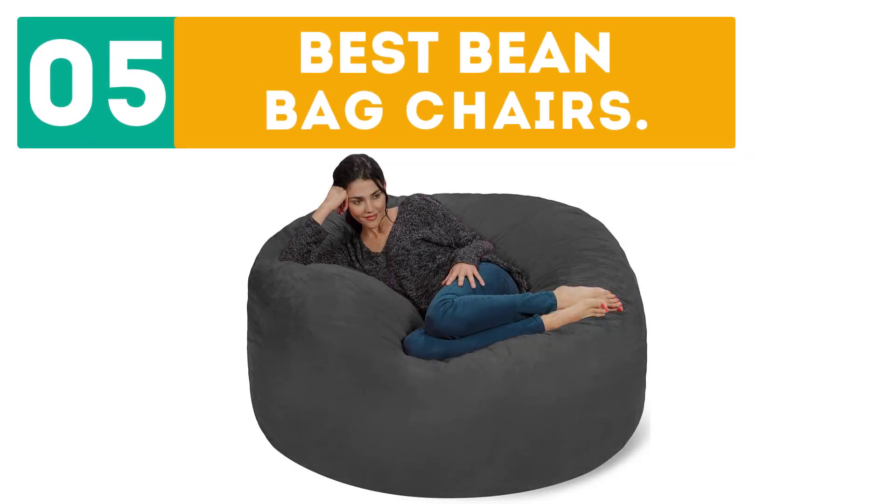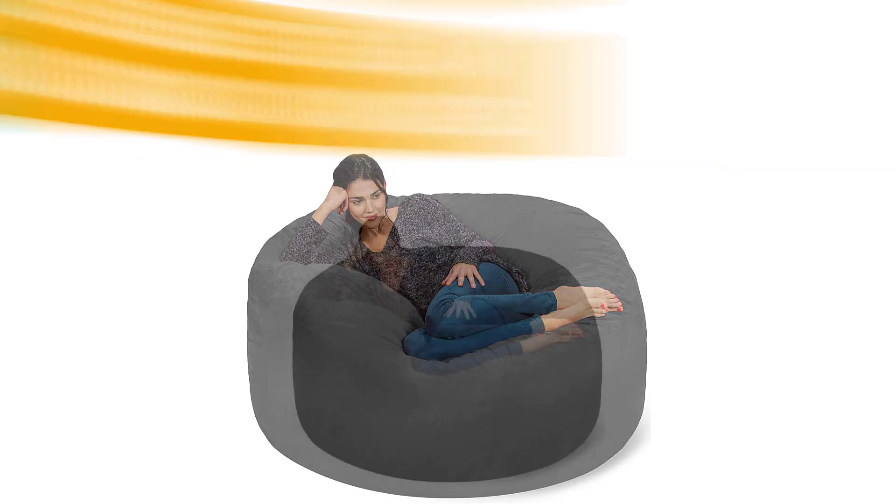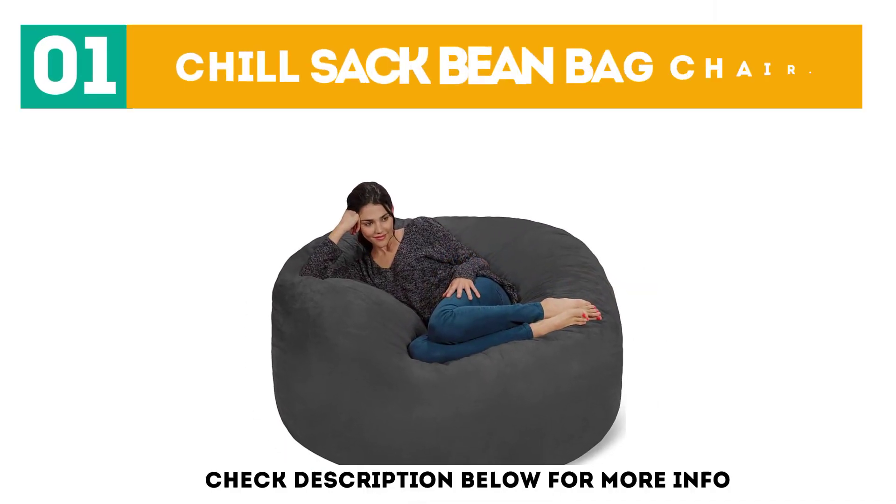Gerbore presents the top 5 best bean bag chairs. Let's get started with the list. Starting off at number 1: the Chillsack bean bag chair.